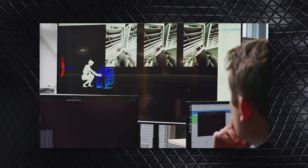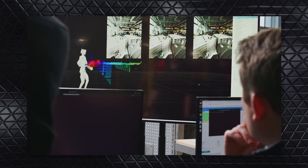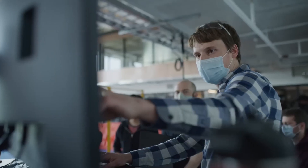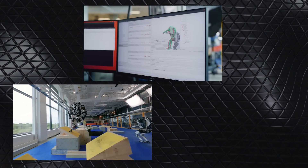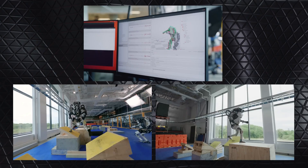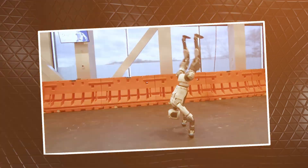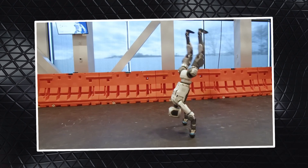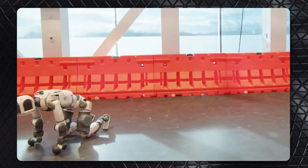Reinforcement learning is a big part of what makes Atlas so capable. Boston Dynamics uses motion capture and animation data from humans to train the robot — essentially giving Atlas a starting point by showing it how humans move. The robot then practices and improves through simulations and real-world trials. For example, when Atlas does a cartwheel or transitions from a handstand to a round-off, it's not just following a script — it's adjusting its balance and momentum in real time.